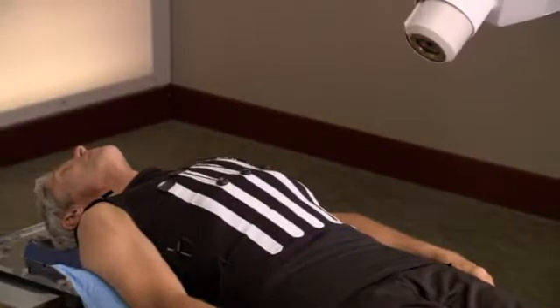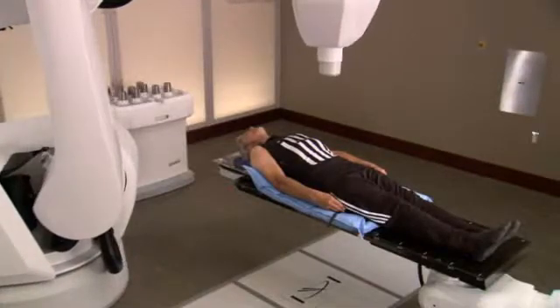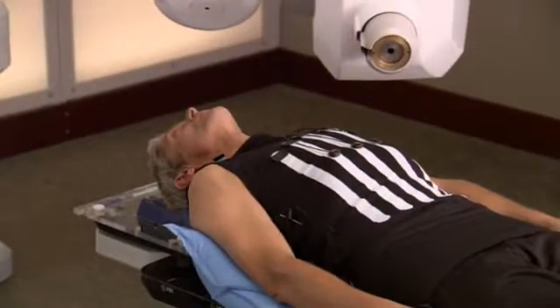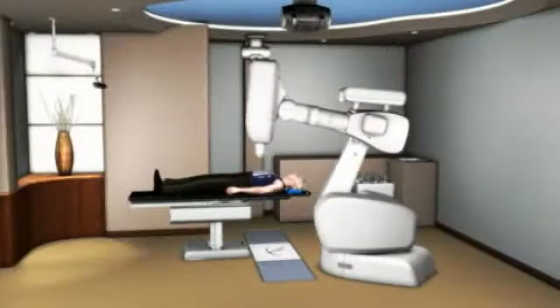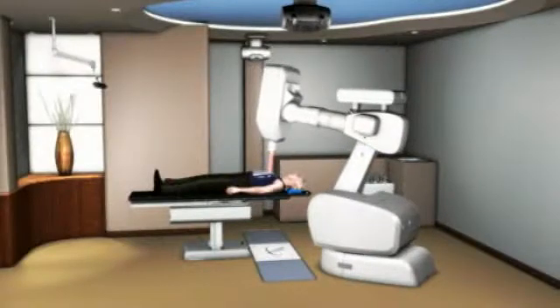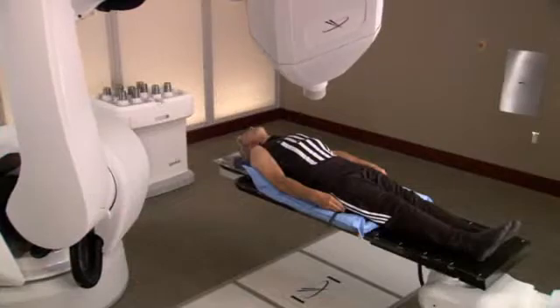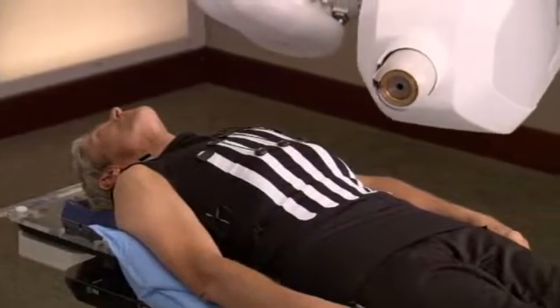Unlike traditional radiation therapy, Accuray's Synchrony respiratory tracking system was designed to overcome this challenge. It allows you to breathe normally during the course of your CyberKnife treatment. The robot follows the tumor as it moves, delivers radiation to the tumor, and avoids spreading radiation to the surrounding healthy tissue. As a result, your treatment is more comfortable, radiation is delivered more accurately, and treatments can be completed in a shorter period of time.